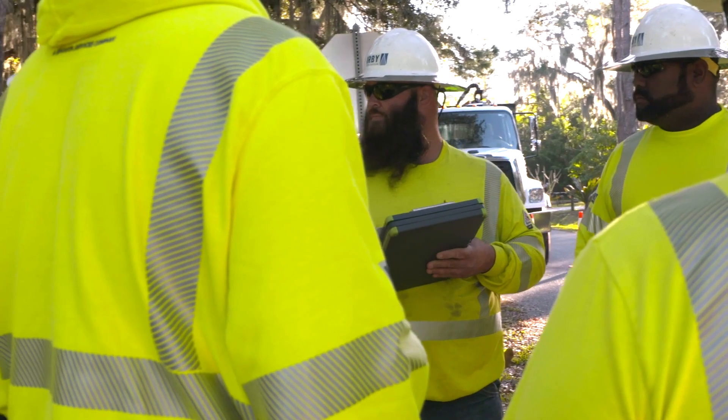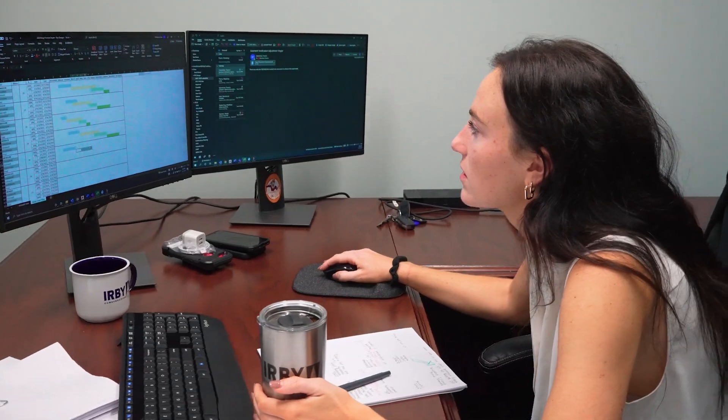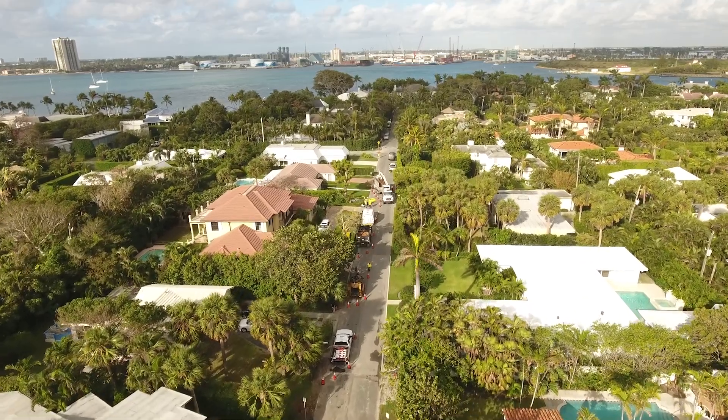It's important how we represent Irby, but it's equally important how we represent Florida Power and Light and the utility. There's definitely a lot that goes into this program. It is very rewarding to not just design it, write your name on it, send it off, and never see it again. To get to see it from every stage — from when it was just drawn on a map to now supplying power to all these customers.